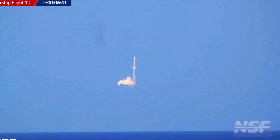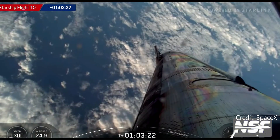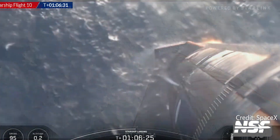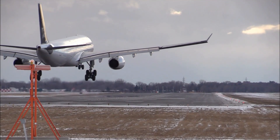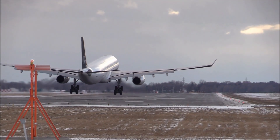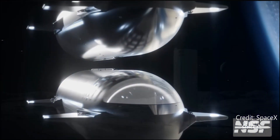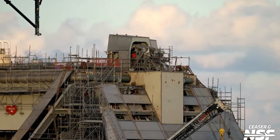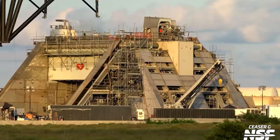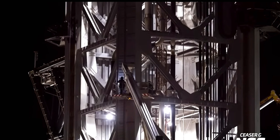Why catch rockets at all? Because splashdowns are messy, landing legs are heavy, and Elon Musk doesn't do boring. Catching both stages means faster turnaround, lower cost, and a launch cadence that rivals commercial aviation. Strategic impact: it enables rapid reuse — think weekly launches — reduces refurbishment time and wear, and sets the stage for orbital refueling, lunar landings, and Mars missions. This isn't just about rockets; it's about building the infrastructure for a multi-planetary civilization. And Flight 12 is a dress rehearsal for that future.